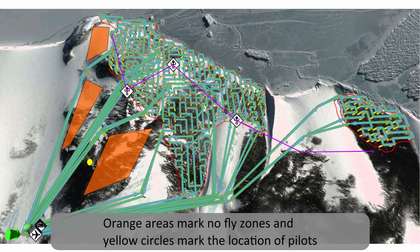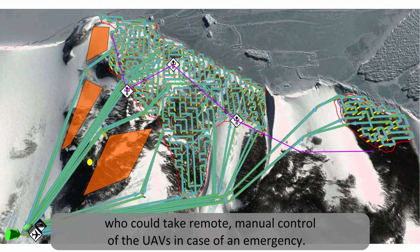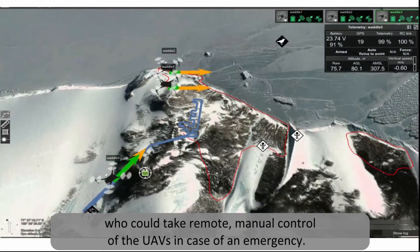Orange areas mark no-fly zones, and yellow circles mark the location of pilots who could take remote manual control of the UAVs in case of an emergency.